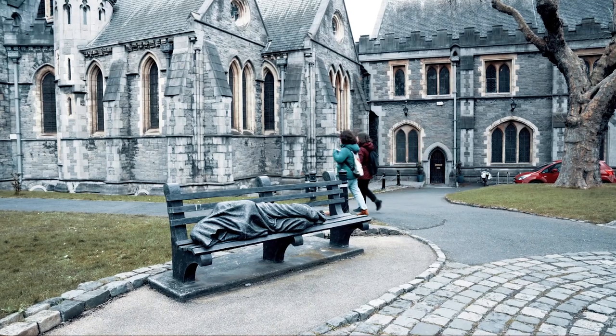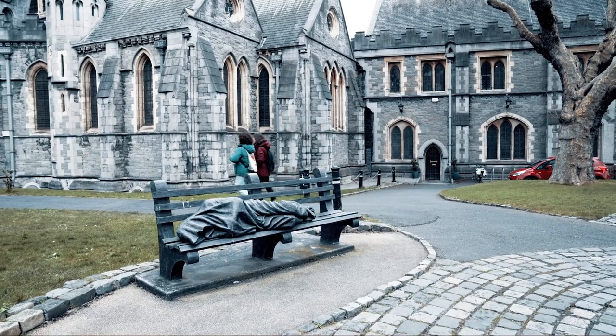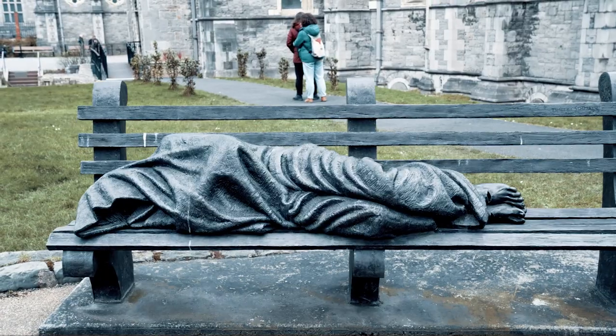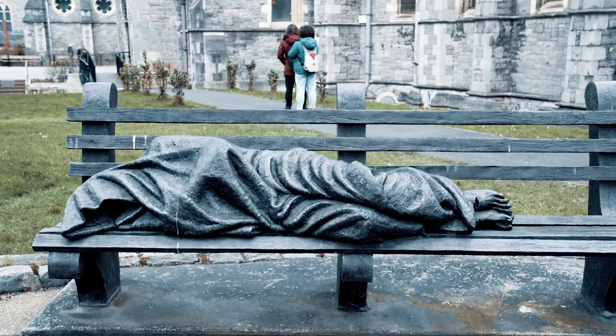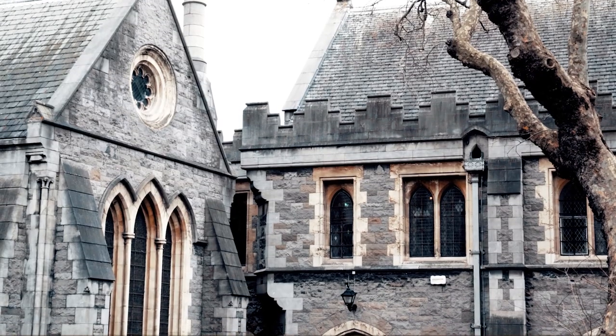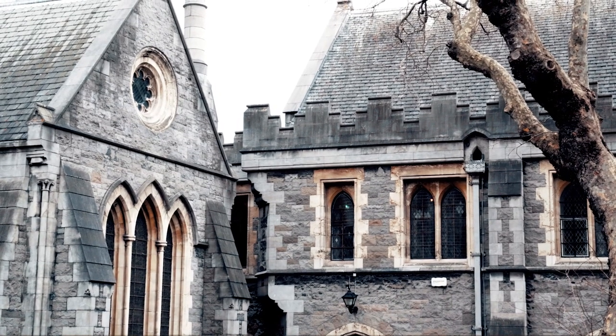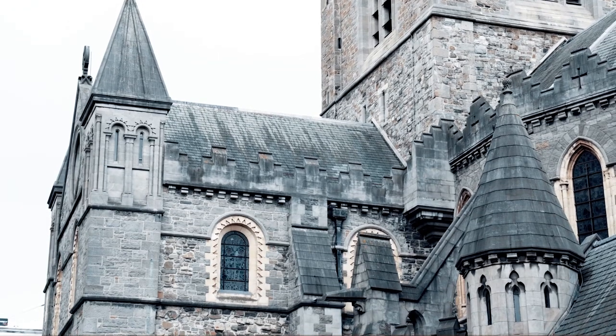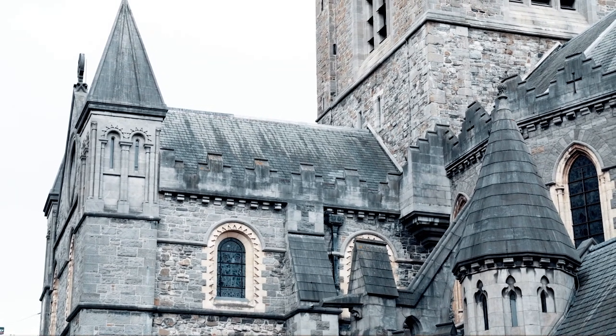This interesting and also sad-looking sculpture is the Homeless Jesus sculpture. Interestingly, this sculpture was presented to the people of Dublin by an anonymous North American sculptor. The bronze sculpture is located just in front of the cathedral.